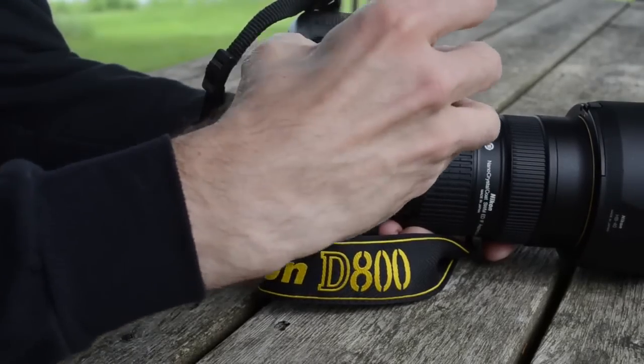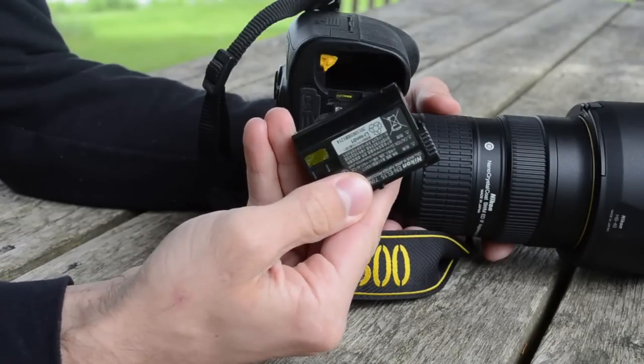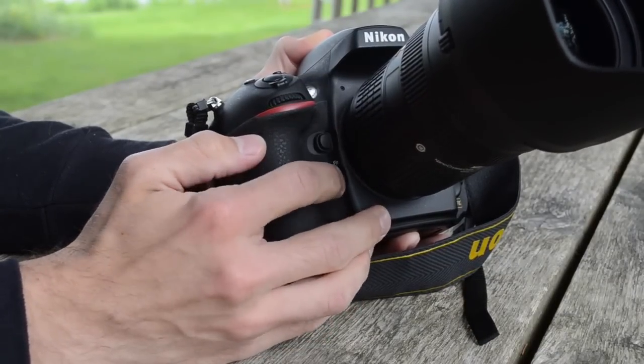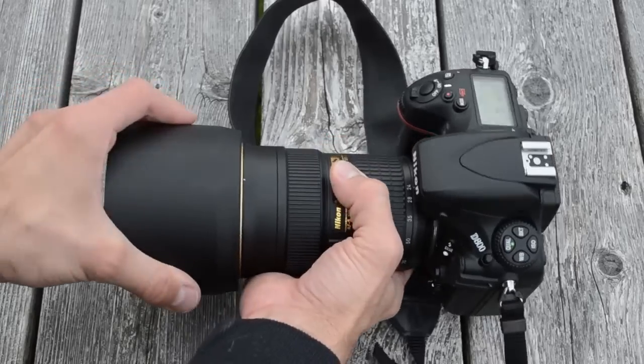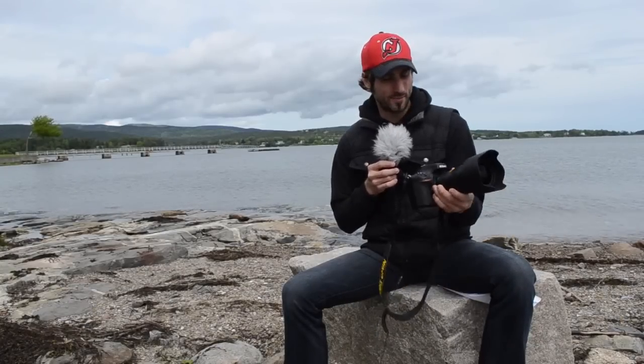One thing to note is that the D800 relies on the new EN-EL15 battery pack, which means you can't use the D700's batteries if you're upgrading. Battery life is also rated lower — the D800 shoots 900 shots versus the D700's 1,000. Nikon is making a battery grip for this, priced at about $450. As far as body weight, the D800 is about 3.3 ounces less than the D700, but it's still a cinder block, especially with the giant 24-70mm Nikkor that Nikon sent me.